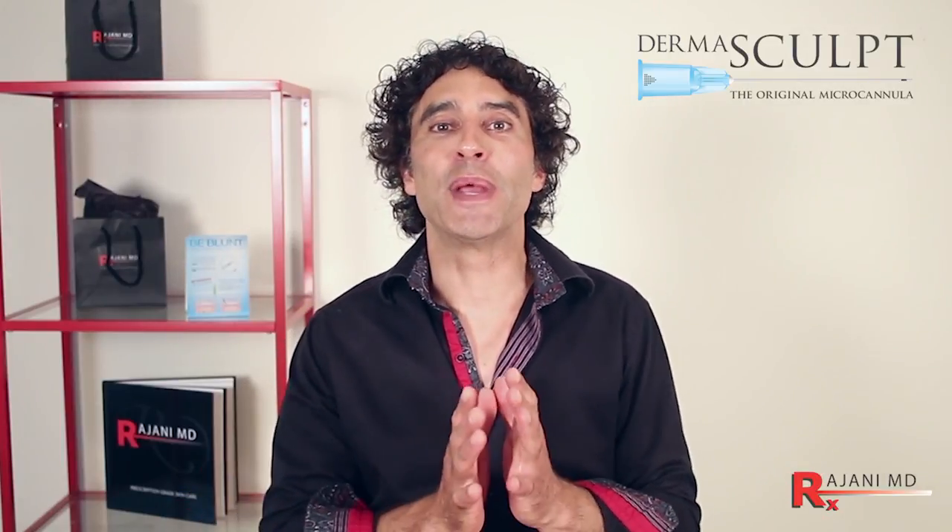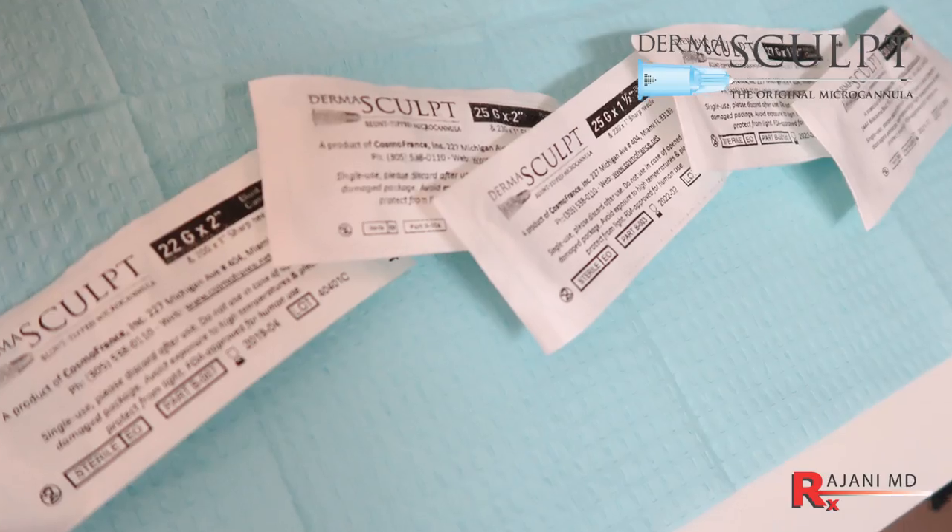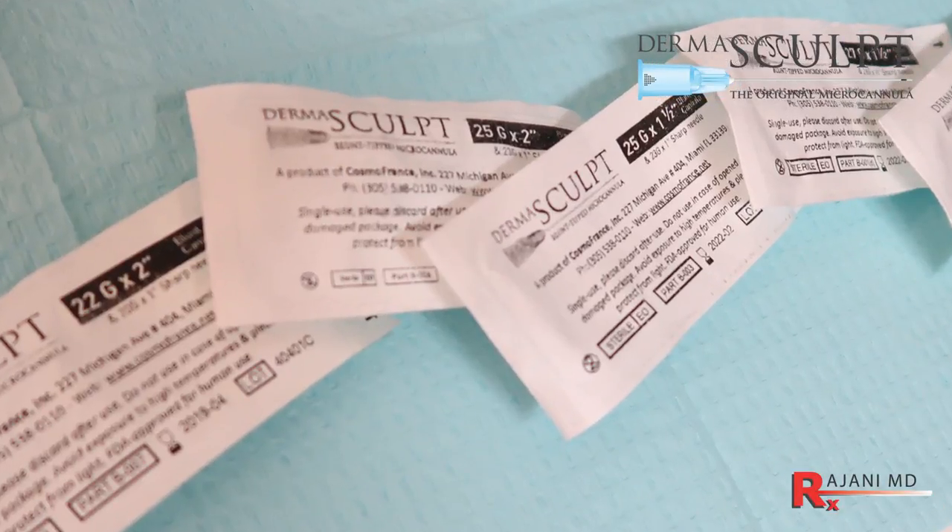A lot of people ask why don't they come with the fillers — it's because to get an FDA approval to put this in the package, they need a whole other study that costs a lot of money, so a lot of people buy them separately.